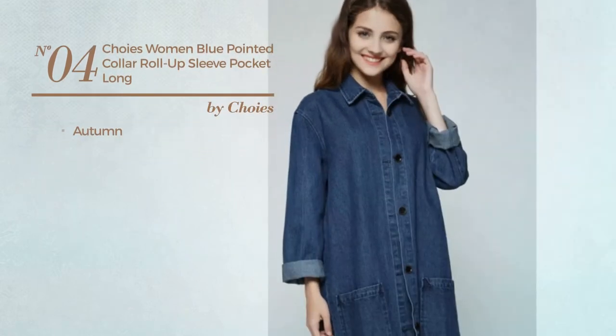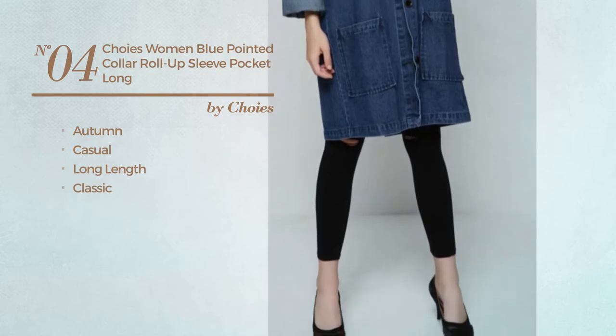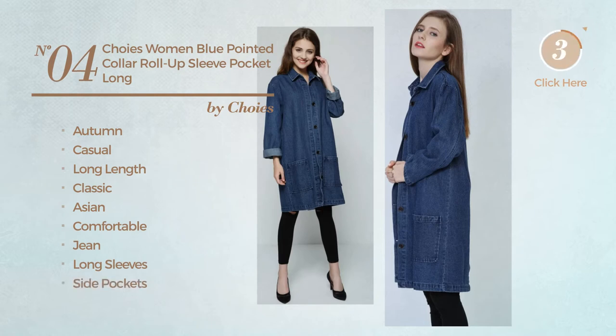Number 4: An Autumn Casual Long Length Coat. Featuring a Classic Asian Look, made of comfortable jean. This coat includes long sleeves and side pockets. Available merely in blue color.